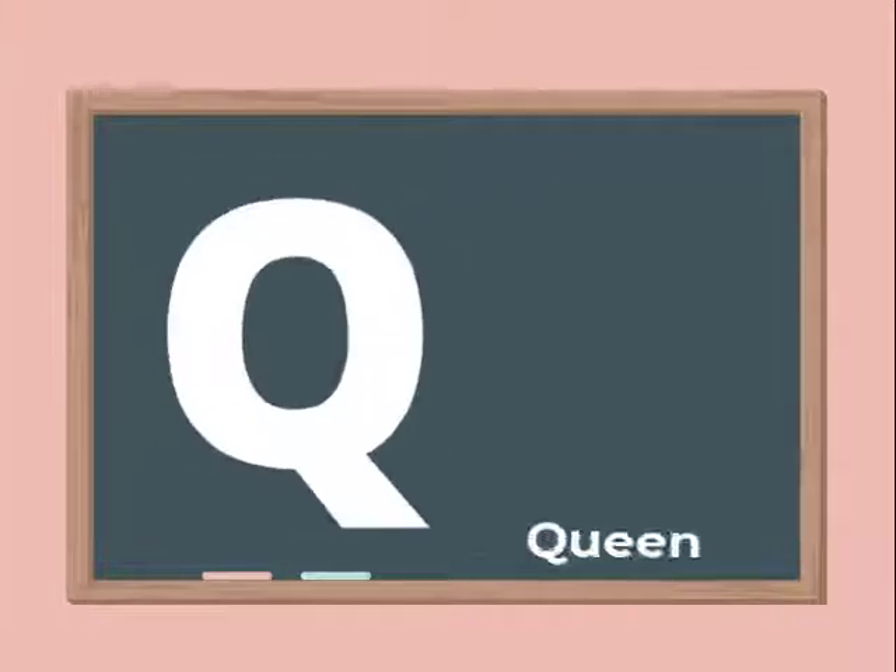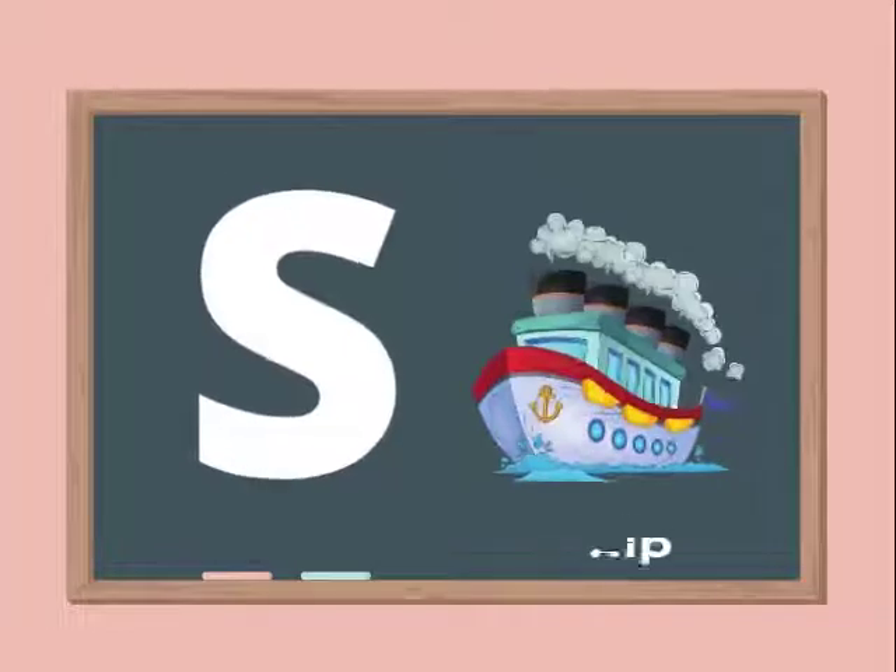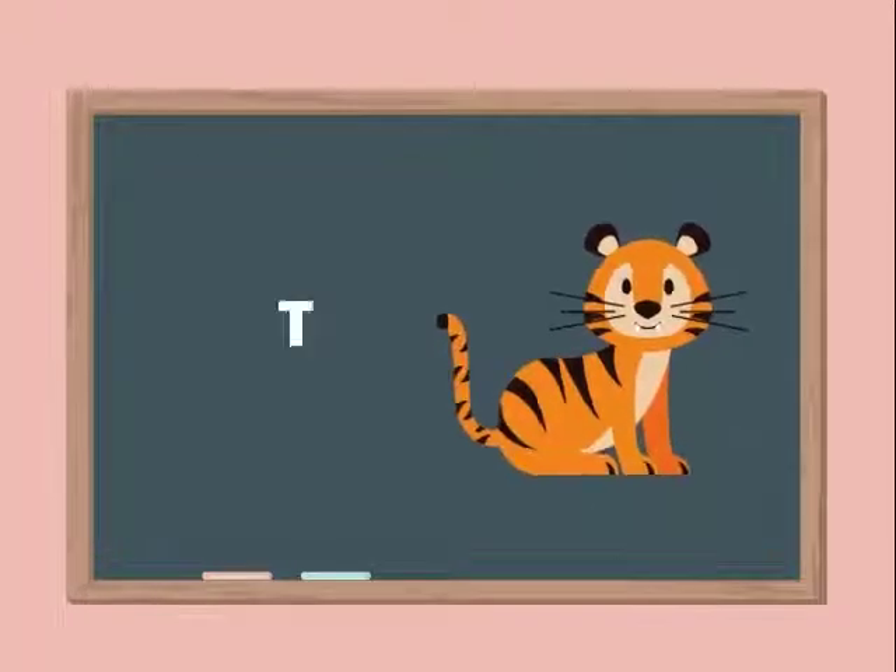Q for Queen. R for Rabbit. S for Ship. T for Tiger.